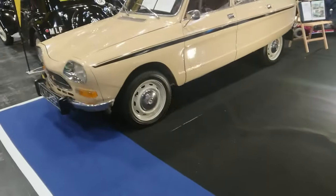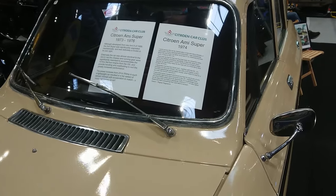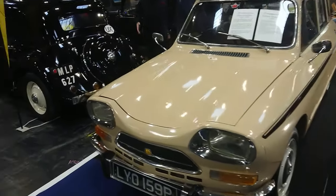1974 Citroën Ami Super. Why has that got a P-plate? The plate is actually from '75–'76 — I don't know what's going on there.